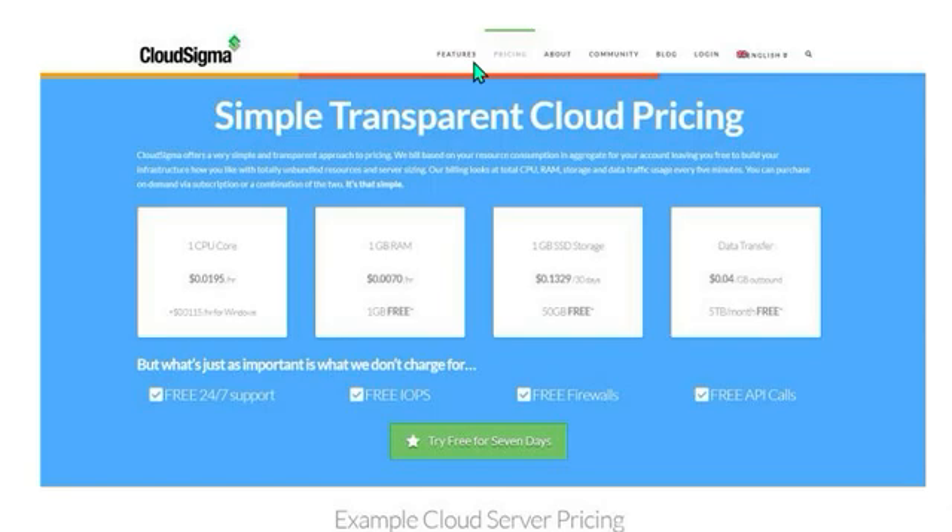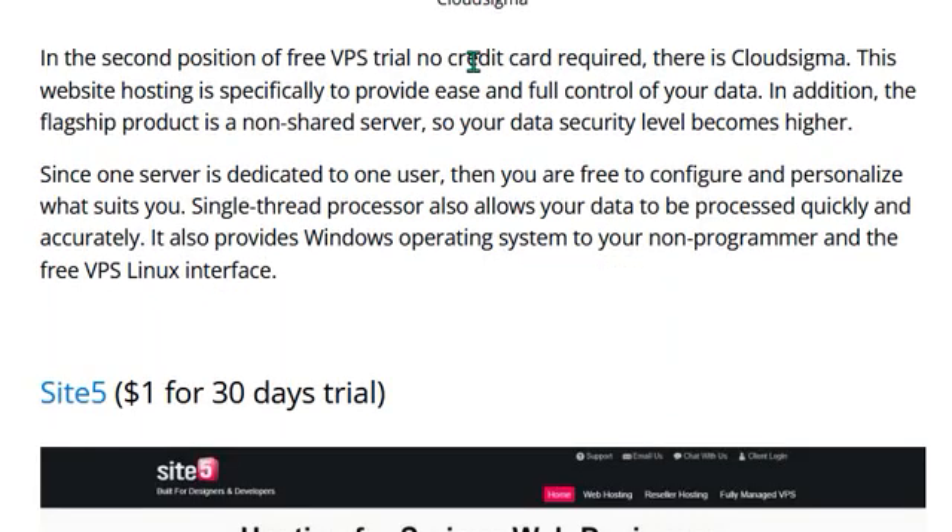Number two is CloudSigma. CloudSigma is in the second position for free VPS trial with no credit card required. This hosting is specially designed to provide ease and full control of your data. The flagship product is a non-shared server, so your data security level is higher. You are free to configure and personalize what suits you. A single-thread processor also allows your data to be processed quickly and accurately.